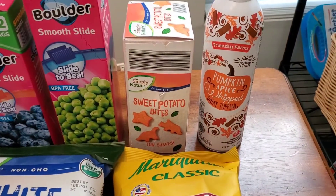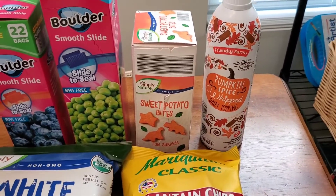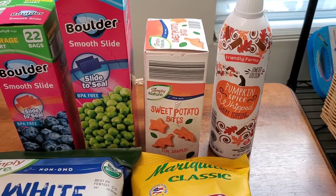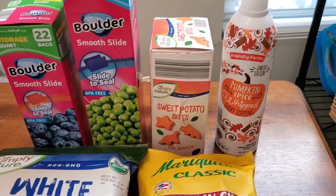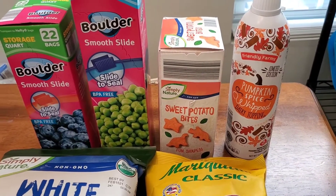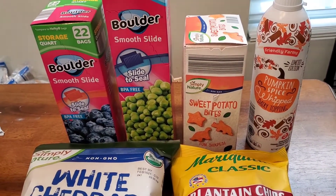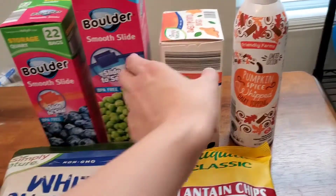My son wanted to try these Simply Nature sweet potato bites — probably because of the fun shapes. These are $3.49 and are similar to Dr. Prager's products. There's a sweet potato puff at Costco he loves but it's a huge amount and my husband and I aren't big fans, so I wanted to try these out for him. It's a little box but it says microwave, toaster oven, skillet — fun shapes! The nutrition looks pretty good with good ingredients.